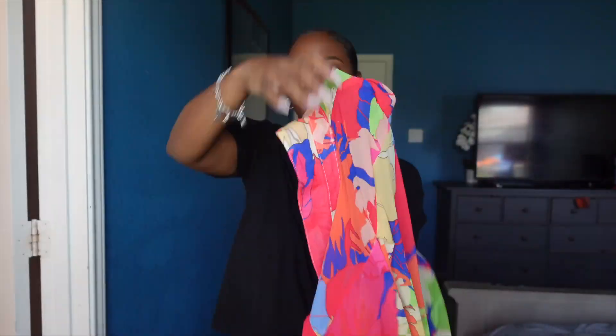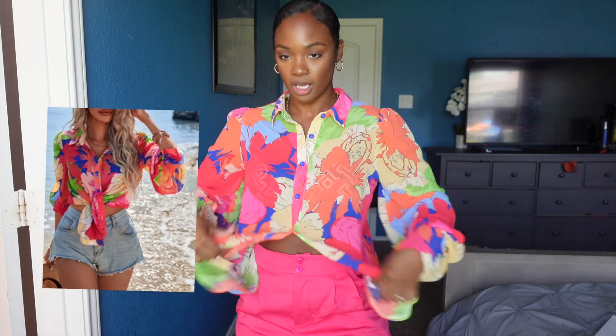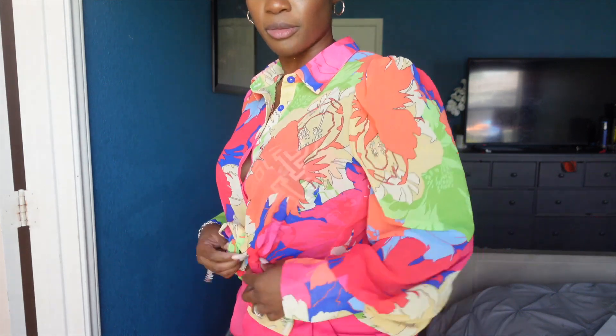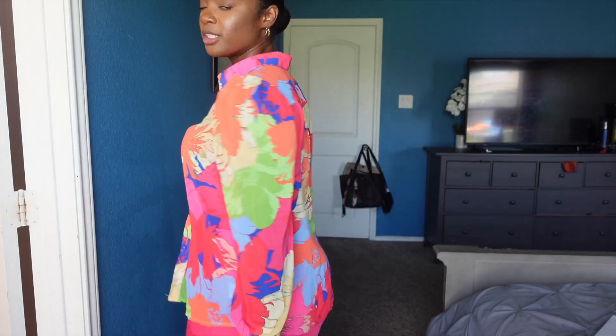My next thing is this top. It is a button-down. I really like this top. The picture I saw had it kind of tied up, so I could do a little number here with it. You could wear it with jeans. It's very summer, spring. It's something I'd still wear in the fall out here in Houston because it stays warm in August and September — it doesn't get cold out here until November, December, January.